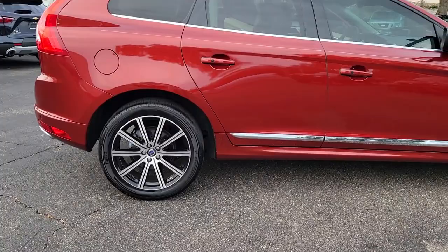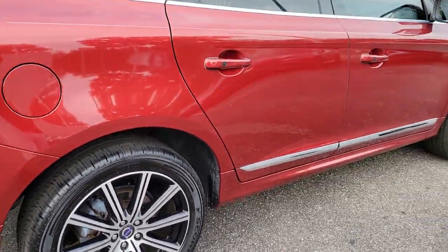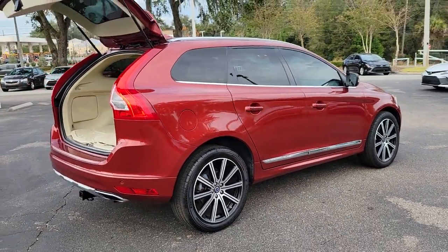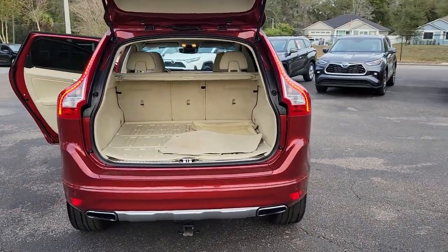Whether your passion is for the traditional gas-powered or twin-engine plug-in hybrid model, this spacious, upscale, and super safety-minded SUV brings refinement, capability, and tasteful style to every excursion. These are just some of the great options this vehicle comes with.